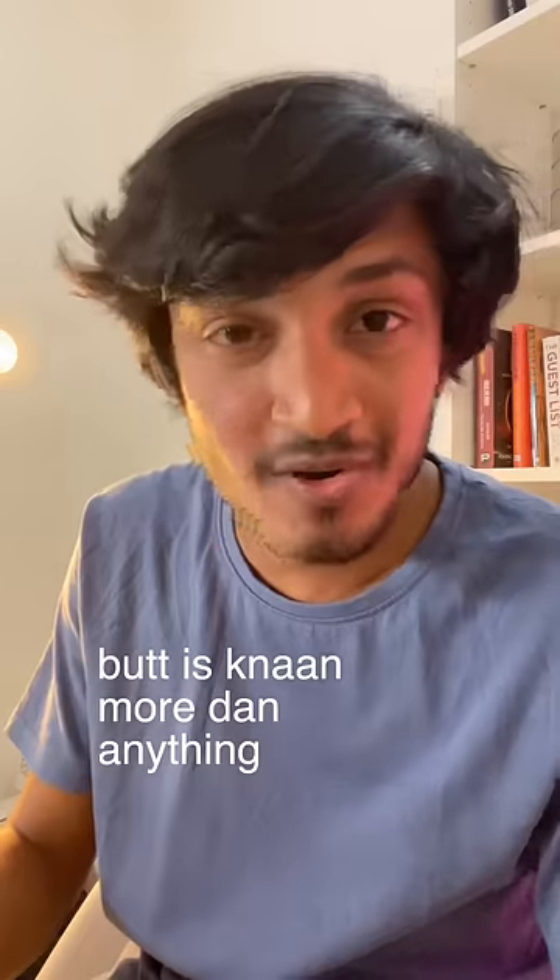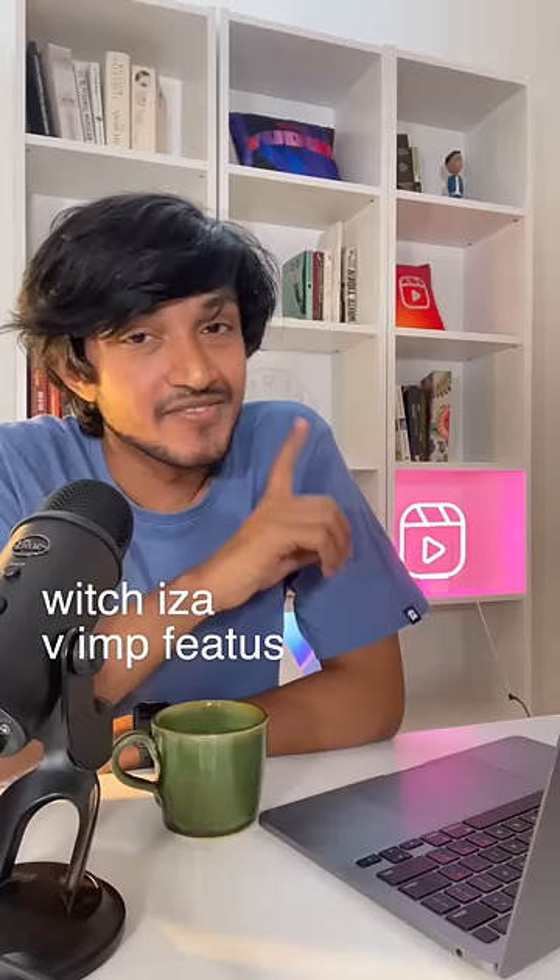Maruti Swift. This is Kim Kardashian, but in car form. It's very good, but it's known more than anything for its very prominent buttocks, which is a very important feature for any Indian family.